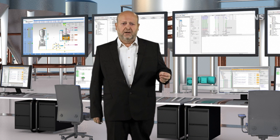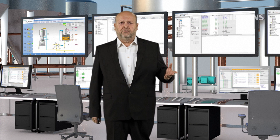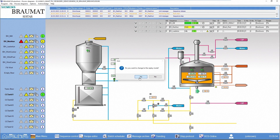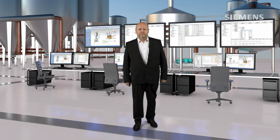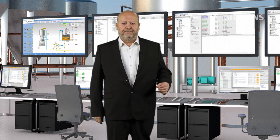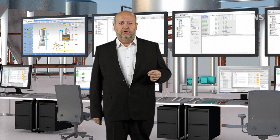How much time do you need for detecting process errors or other causes of downtimes in your production? And how to integrate new operators in an efficient way? All Braumart editions have already integrated the replay mode, consisting of a process screen recorder functionality based on recorded process data. Data from all process screens are automatically recorded and can be replayed at any time. The main benefits are simple and efficient problem identification in the plant, an efficient way of training operators, and if needed, remote control for service purposes.